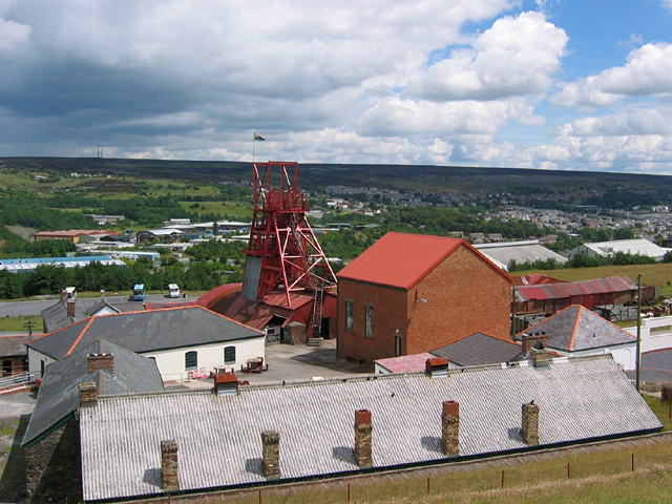The Blaenavon Industrial Landscape, in and around Blaenavon, Torfaen, Wales, was inscribed as a World Heritage Site by UNESCO in 2000.